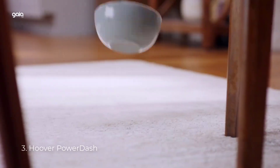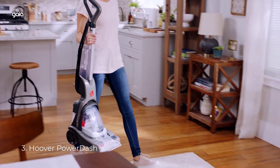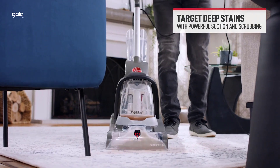Number 3: Hoover PowerDash. Easy to use — lightweight and compact design for efficient cleaning and storage, with a plastic handle. Powerful cleaning that's good for pet messes, high traffic areas, and small spaces.